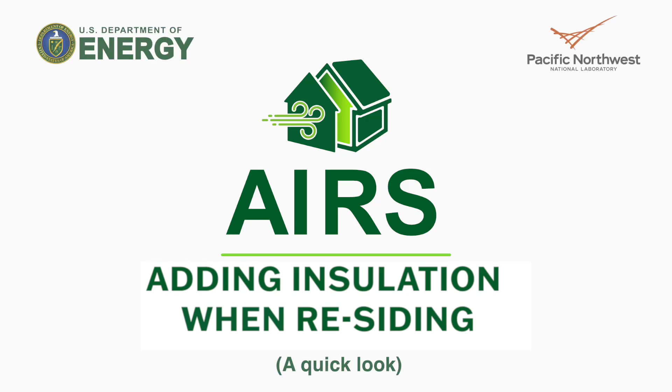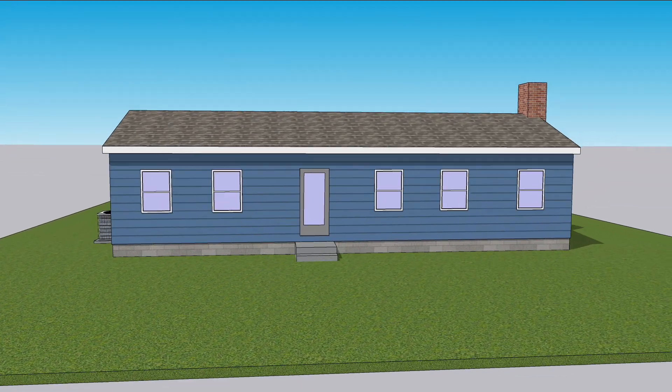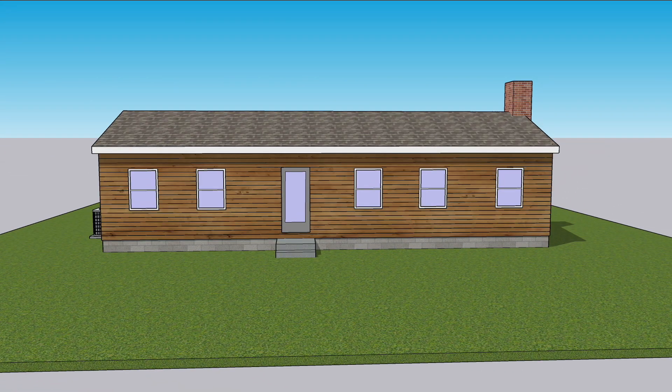AIRS stands for Adding Insulation When Residing. When you replace the siding on your house, installers will strip off the siding and trim, leaving your walls bare.